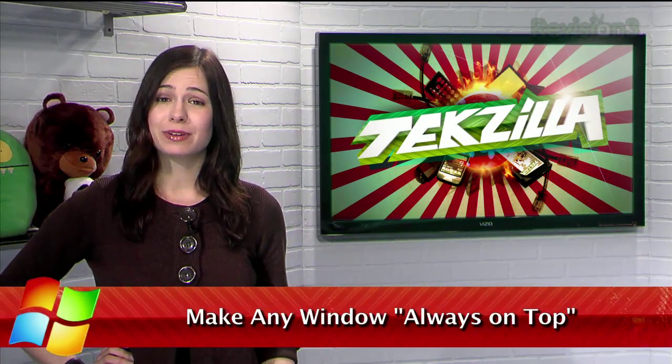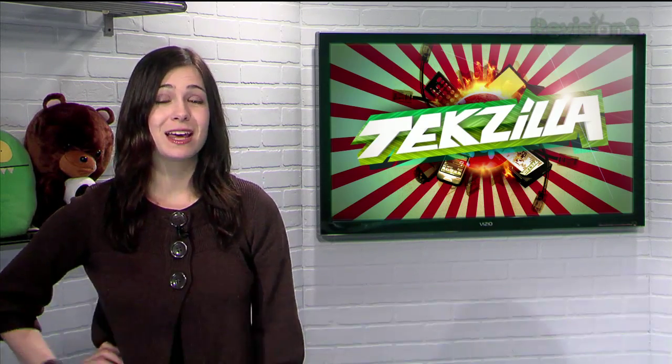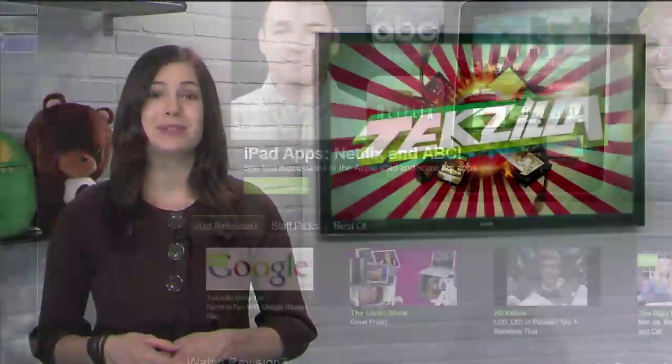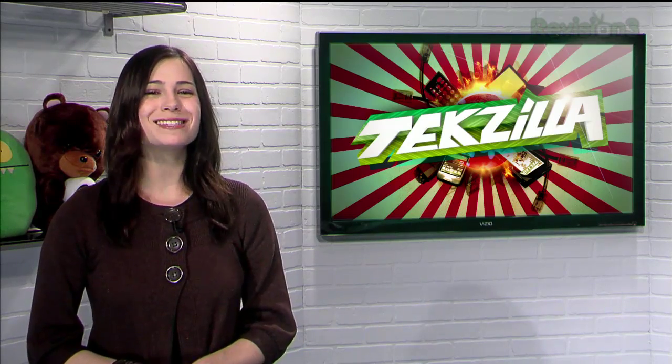Oftentimes you want a particular application to stay on top of all the others. Many programs have an option to make it stay always on top, but some, like TweetDeck, don't give that option. So how do you keep tabs on your favorite apps without constantly switching back and forth? With Always on Top.